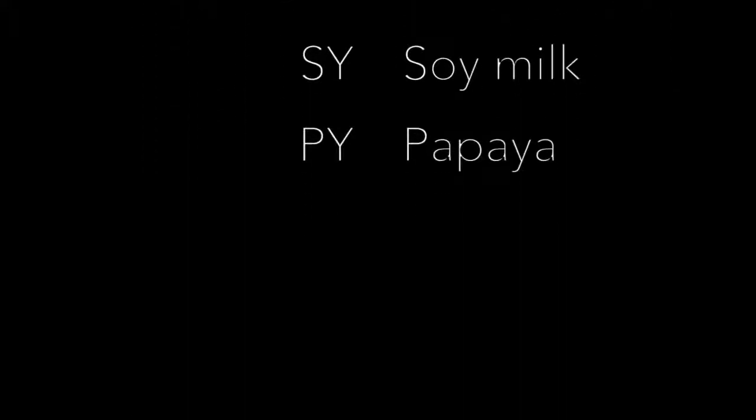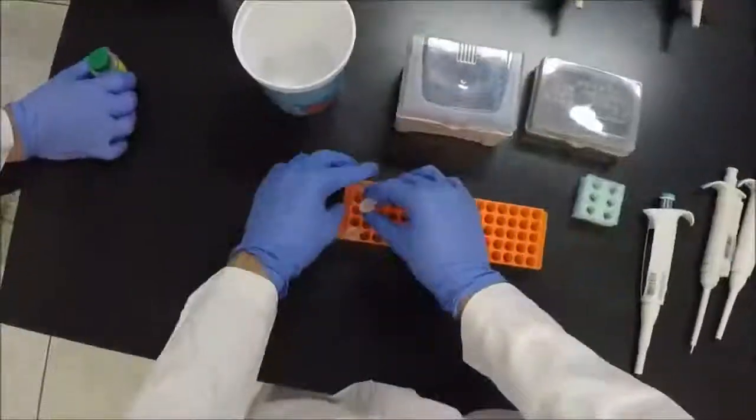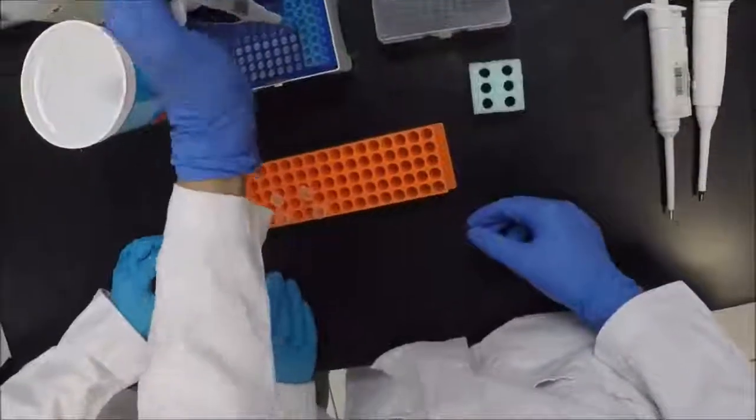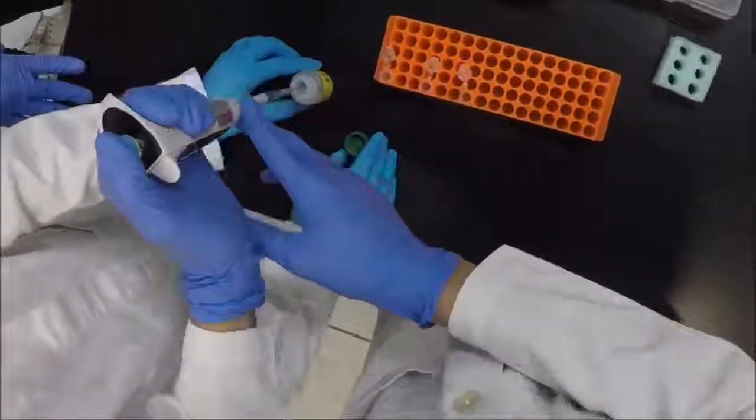To begin, 3 tubes were labeled as follows: A for the non-TGO food control DNA, B.Y for the tube with the papaya sample, and S.Y for the tube with the soy milk sample. Then, 500 microliters of InstaGene matrix were added to the 3 sample tubes.